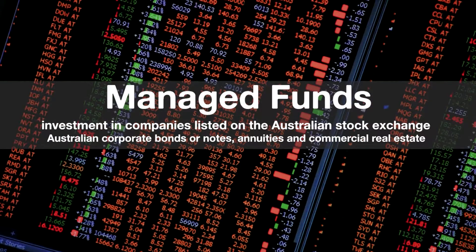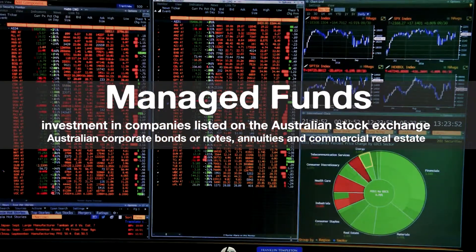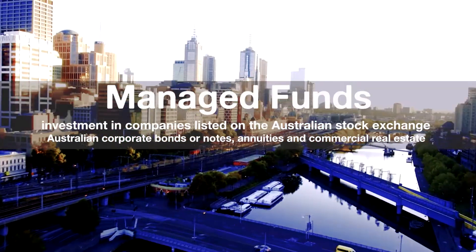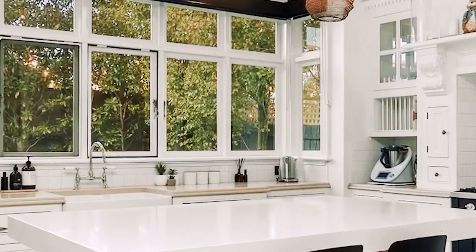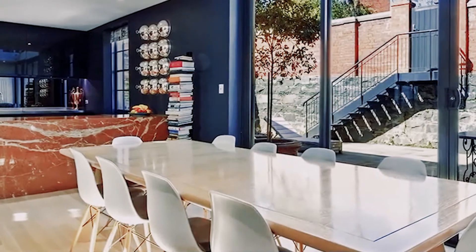A balancing investment of up to $3 million AUD in managed funds, which includes investment in companies listed on the Australian Stock Exchange, Australian corporate bonds or notes, annuities, and commercial real estate. Note that direct investment in residential real estate is not allowed.